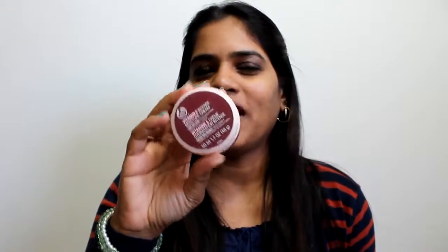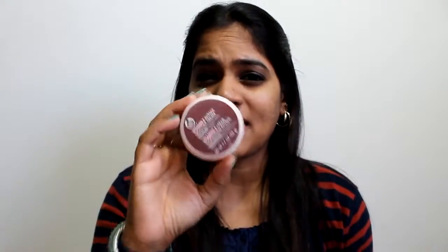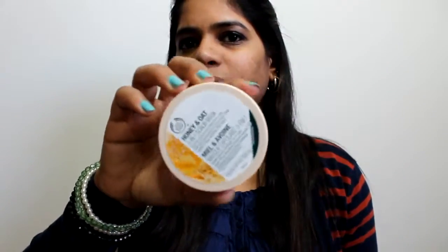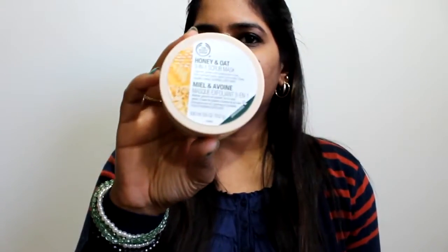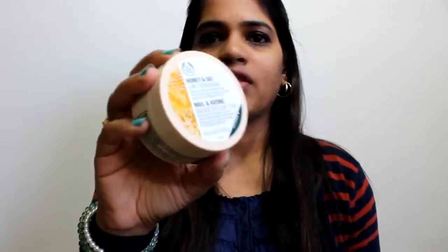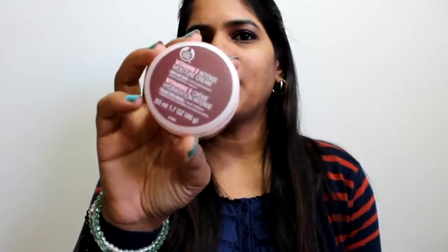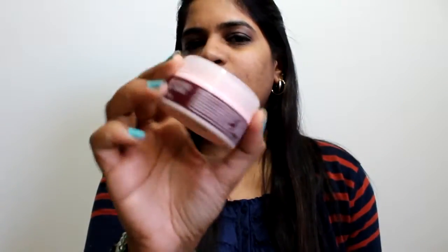I also picked up the Body Shop Vitamin E Intense Moisture Cream, which I'd been eyeing for a long time but hesitated at $16 — this deal made it easy. The third item is the Honey and Oat 3-in-1 Scrub Mask. The scrub mask is 100ml/3.6 oz, the Vitamin E cream is 50ml/1.7 oz, and the exfoliating wash is also 100ml.